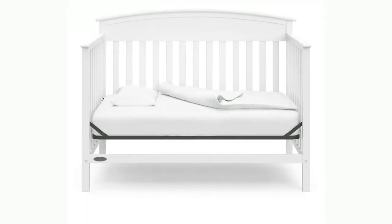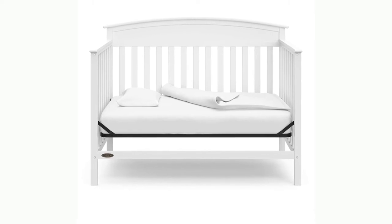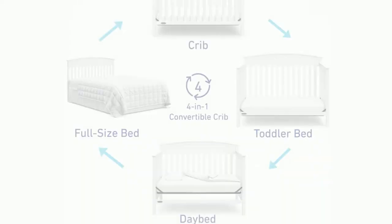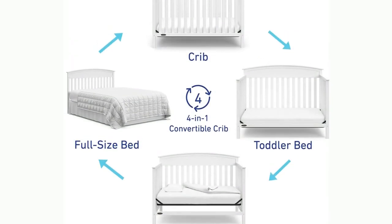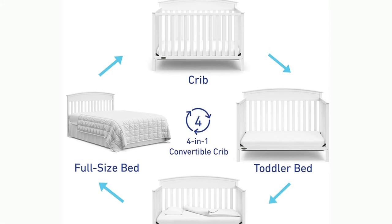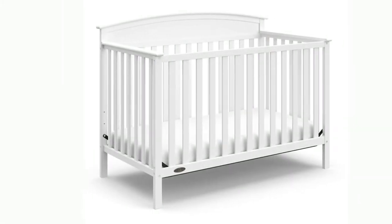Number 4: Graco Benton 4-in-1 Convertible Crib. Designed for many years of use, the Graco Benton 4-in-1 Convertible Crib can easily convert from a crib to a toddler bed, daybed, and full-size bed, and features a three-position adjustable mattress support base.